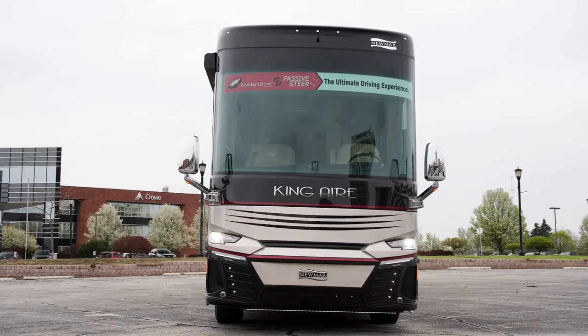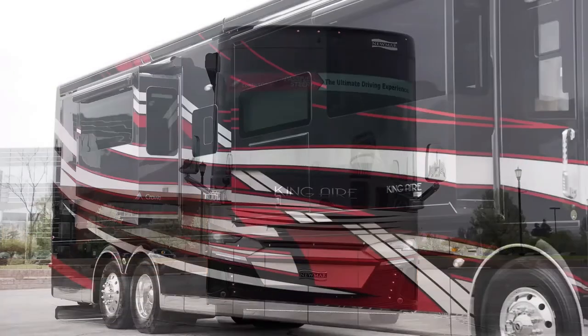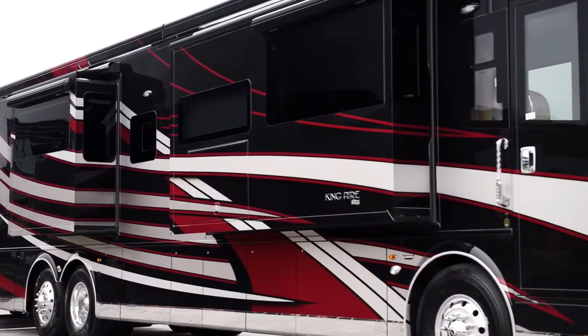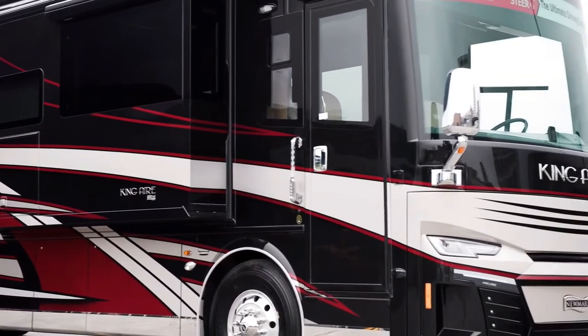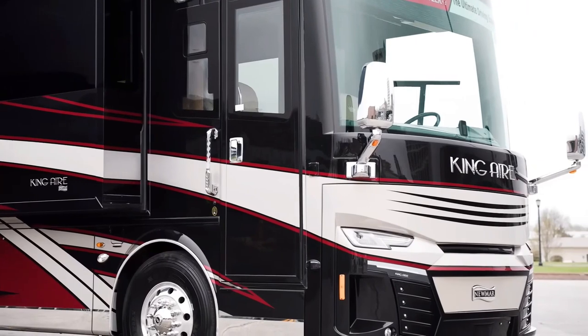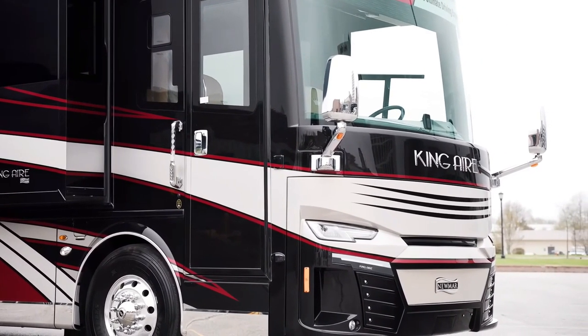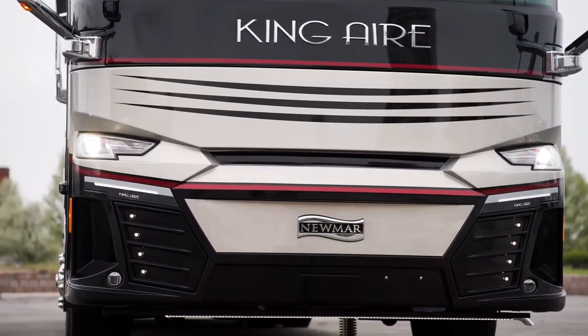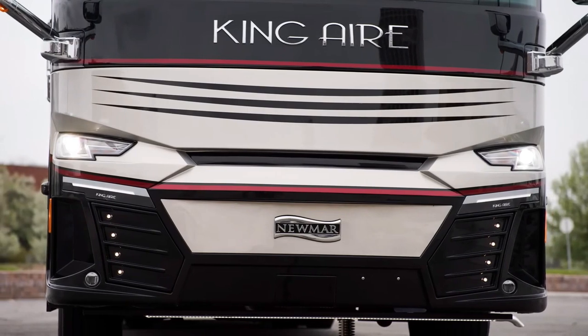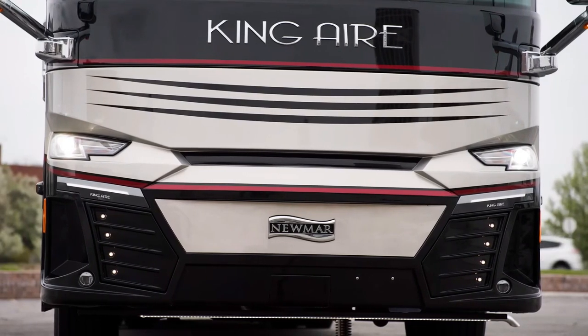There's a safe in the bedroom, helping owners keep their most valuable possessions protected. There are four TVs throughout the unit, including one exterior TV. The Newmar King Air is the most expensive Newmar, with an MSRP starting at almost $1.5 million. If the purchaser selects all available upgrades, the cost could exceed $2 million.